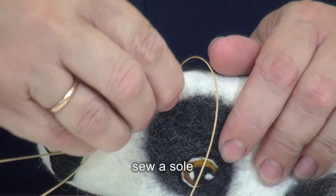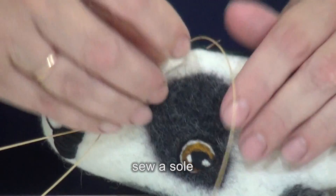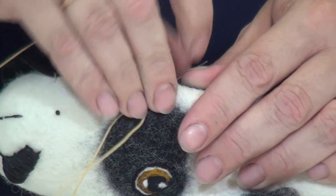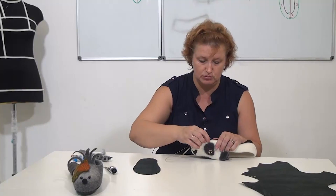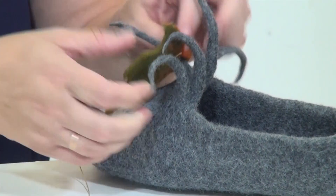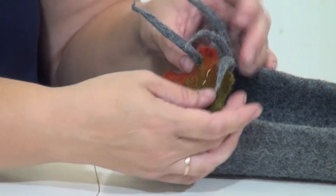The video tutorial is suitable for beginners and for advanced felt makers as well. You will receive patterns from different templates and a detailed handout in one of four languages of your choice: English, German, French, or Spanish.